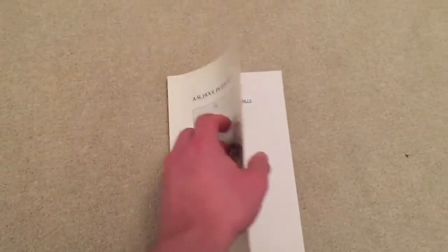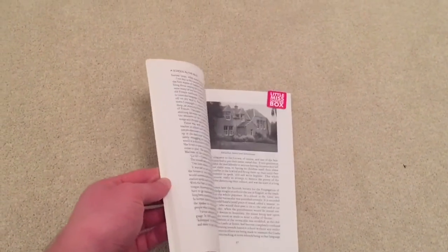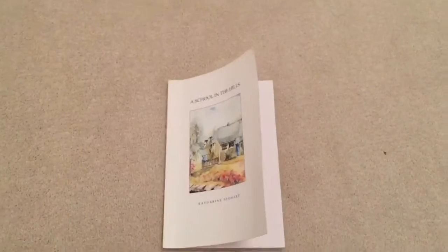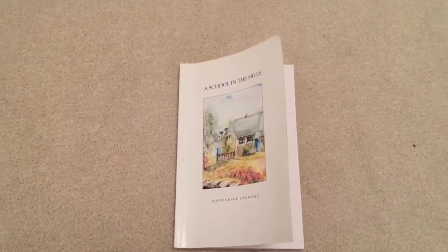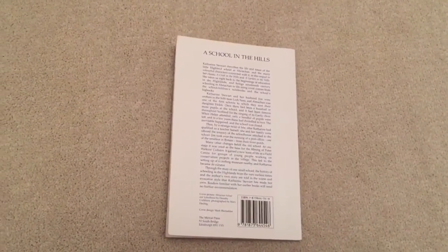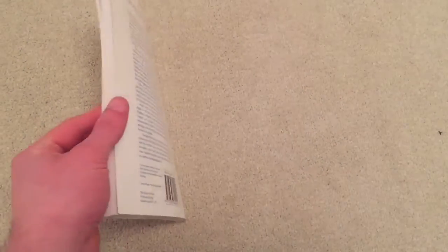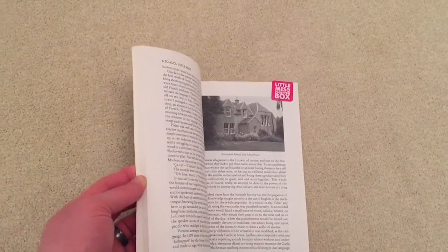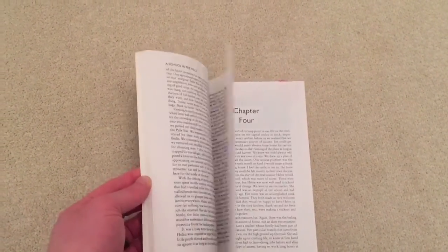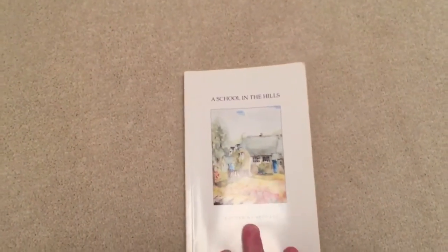It probably doesn't sound that exciting to some people, but it's quite an interesting read, definitely from the history point of view and from the landscape and way of life. If you like that sort of history and biographical life story kind of books, I definitely think you might enjoy it.